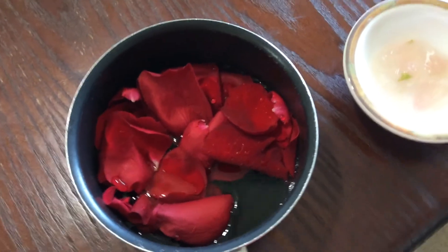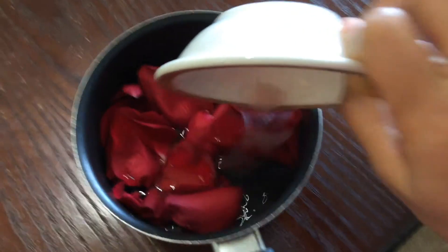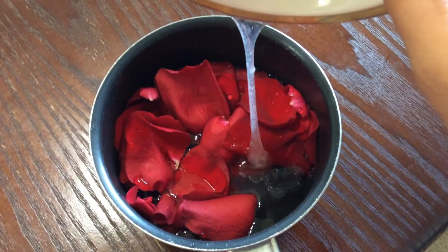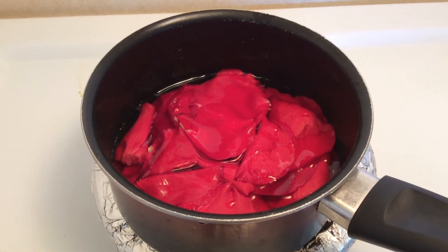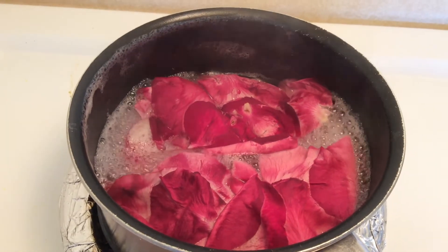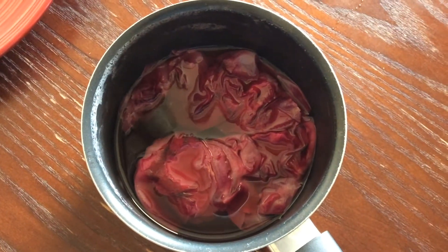Then I'll add the aloe vera gel — aloe vera gel is completely optional, but I'm using it here because aloe vera gel is very good for our skin. It helps in hydrating our skin and is also good for acne or pimples. I'll mix everything and now I'm going to boil it for a good 20 to 30 minutes until the petals leave their color.